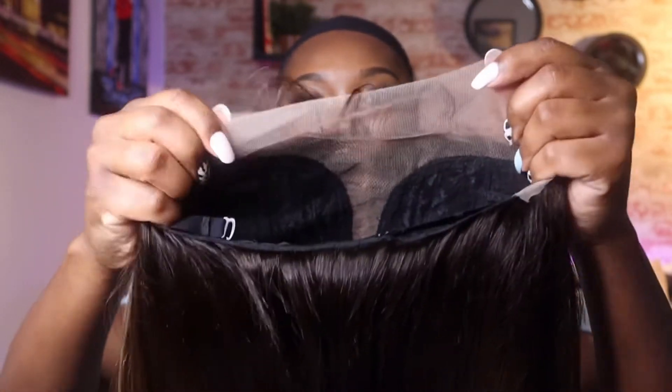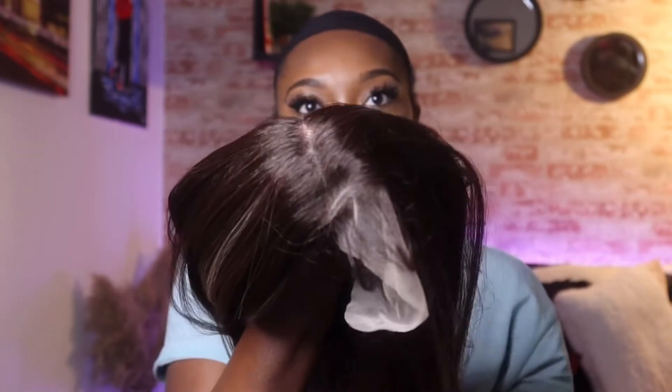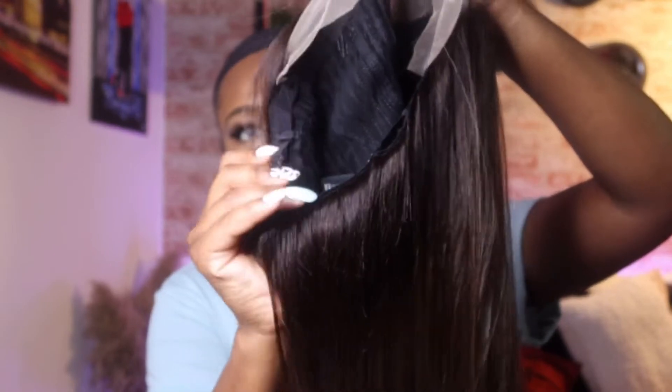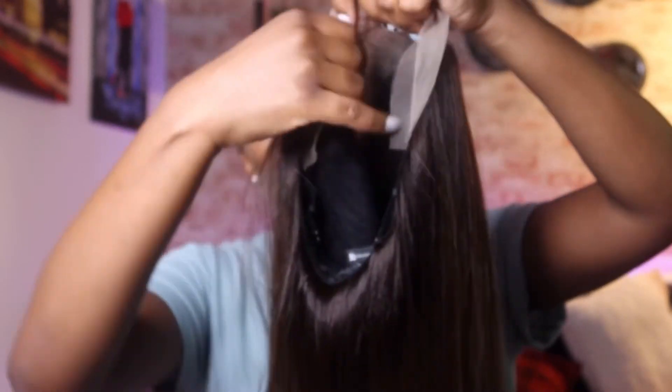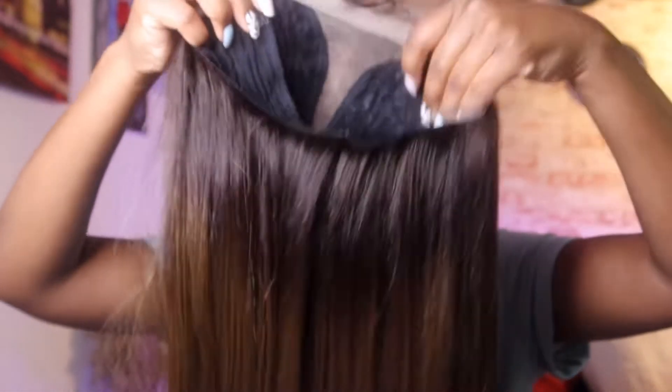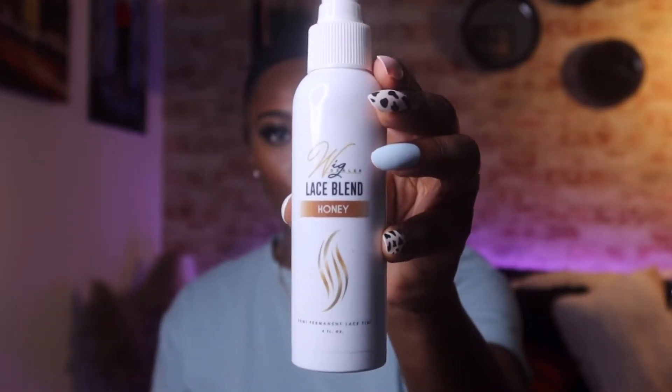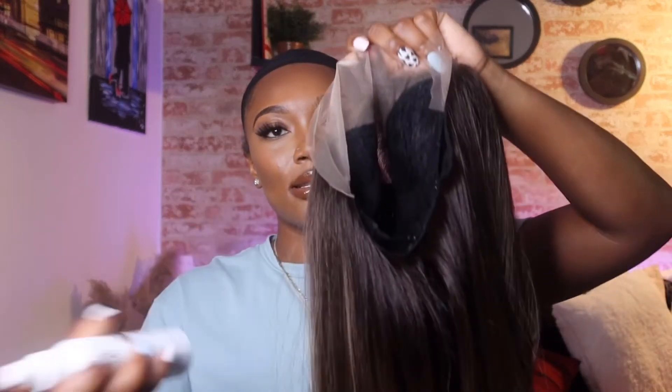The lace is pretty light so we're gonna spray it to match my skin tone, then do the baby hairs and we'll be finished. This cap does come with adjustable straps in the back as well as a few combs, so if you want to use those you definitely can. I'm gonna take my lace tint from The Wig Dealer in the shade honey and just spread and layer it on the lace.